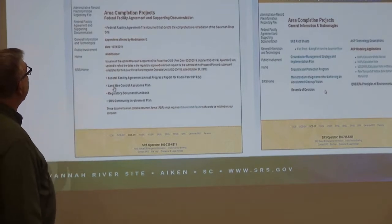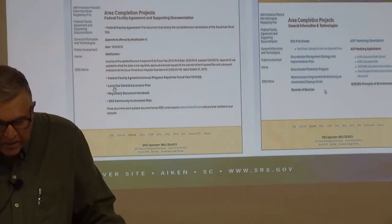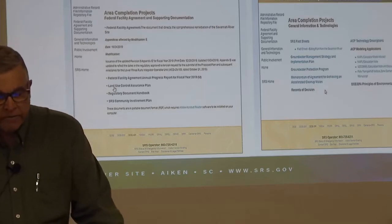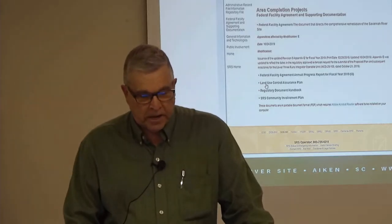On the right you see a web page with other supporting documents: Savannah Riverside fact sheets, our groundwater management strategy, a memorandum of agreement for achieving accelerated cleanup vision — that memorandum was between DOE, EPA, and South Carolina DHEC — and some other supporting materials.